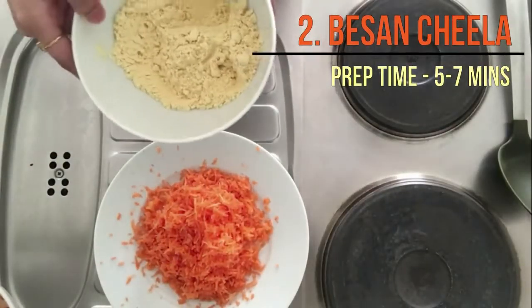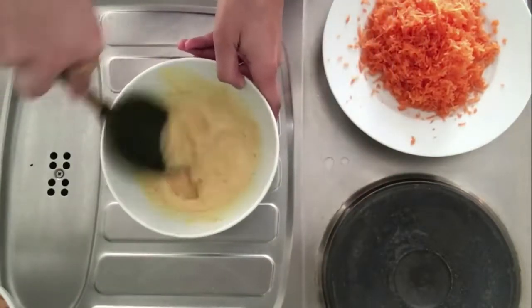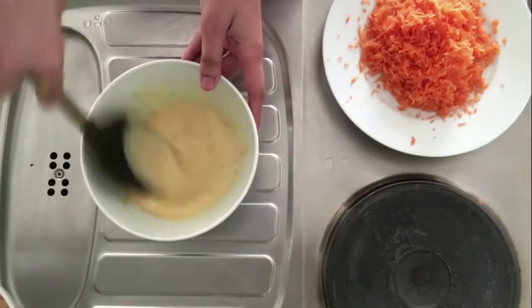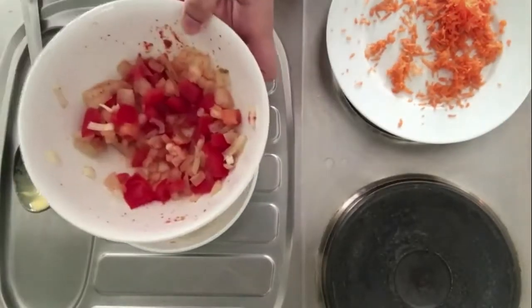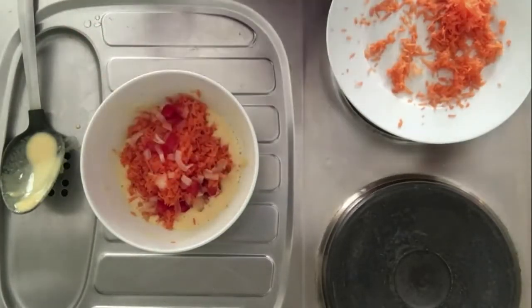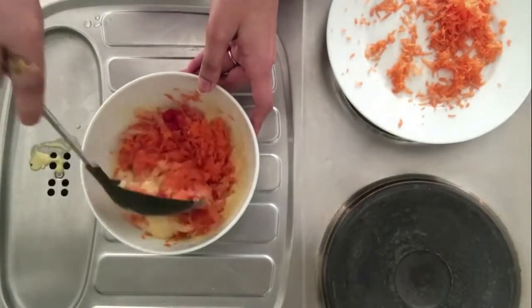Number 2 is the besan cheela. For this you will need some besan, which is also called chickpea flour. Keep adding water in little amounts so that no lumps are formed and you get a fine paste. While you are making the paste, put a pan onto the gas so it gets heated by the time your mixture is done. You also need grated carrots — you can prep them the night before. Add more veggies if you'd like; I am adding tomatoes and onions as well. Add some salt and red chilli powder, and you can top it with green coriander leaves for colour — though I skipped that step today.